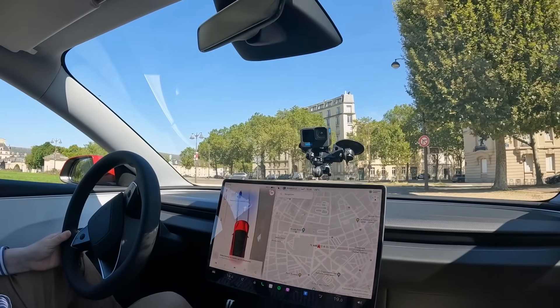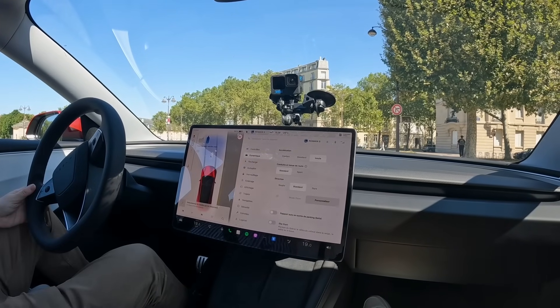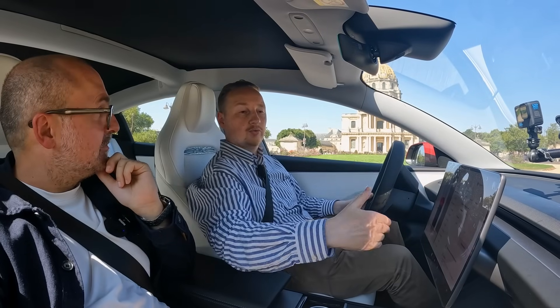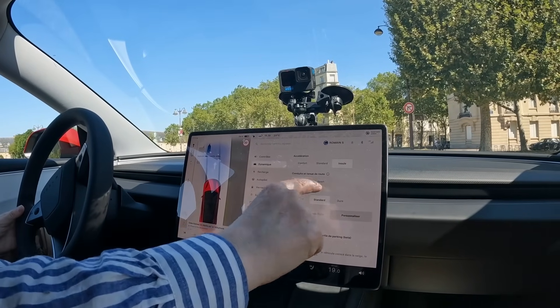Explique-nous les différences avant qu'on démarre. Ici, dans le mode dynamique, tu as le mode 'Insane' que tu n'as pas sur les autres versions — le mode très sportif. Tu as également un mode piste. En termes d'amortissement adaptatif, tu peux choisir entre sport et standard. 0 à 100 en 3 secondes. 460 chevaux. Et surtout, tu as du couple permanent. Dans un thermique, tu fais fond de 1, fond de 2, fond de 3 — à chaque fois que tu passes un rapport, tu reprends un petit peu ton souffle. Là, ça ne s'arrête jamais.